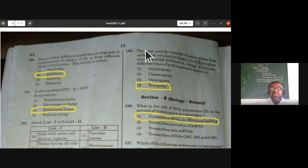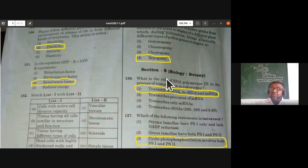Now the 15-question Section B, where any 10 must be answered. What is the role of RNA polymerase III in the process of transcription in eukaryotes? The answer is: it transcribes tRNA, 5S rRNA, and snRNA. That is the role of RNA polymerase III in eukaryotic transcription.